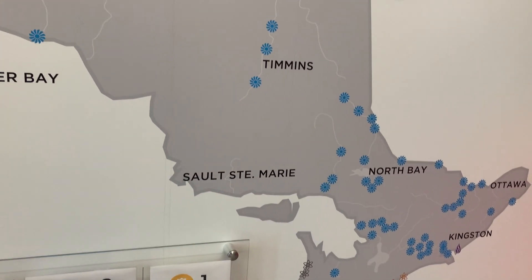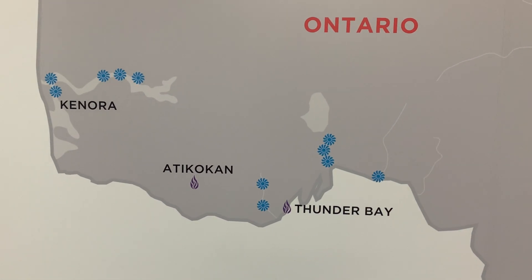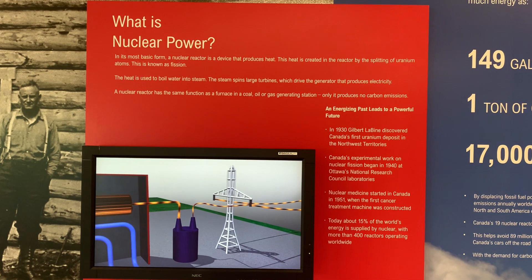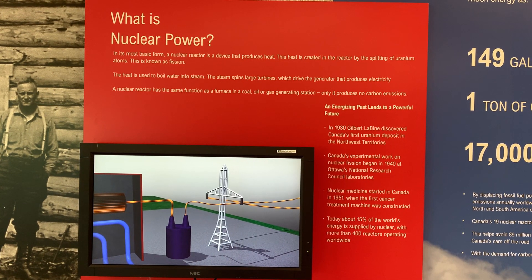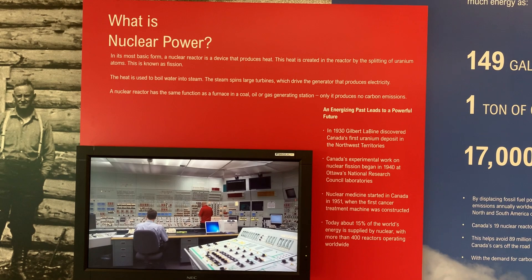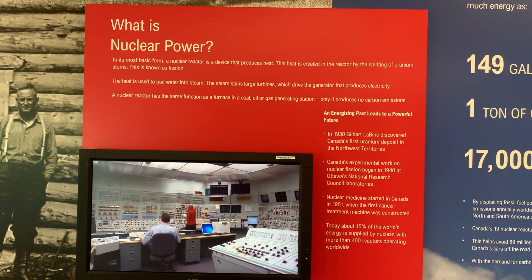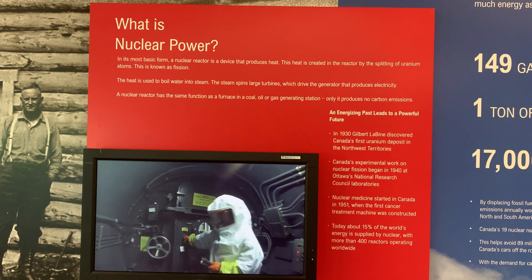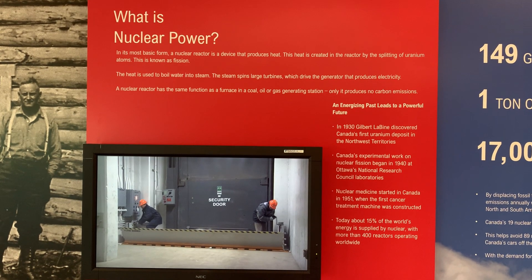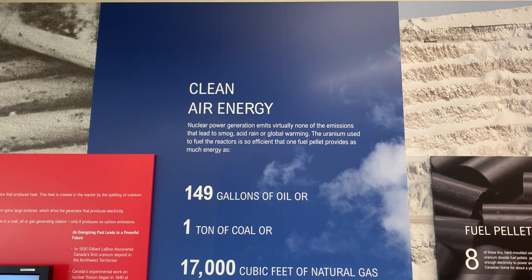Pickering could be doing two different things. There are eight units there — units two and three have already been placed in a safe state. Units one and four on the A side are still generating electricity, and units five, six, seven, and eight on the B side are still operating. Units one and four will shut down and be placed in a safe state, which is the first phase of decommissioning. The B-side reactors are currently undergoing an assessment for possible refurbishment.